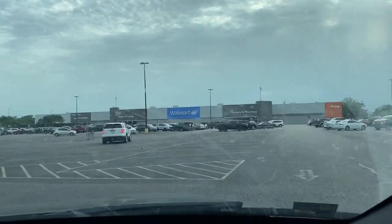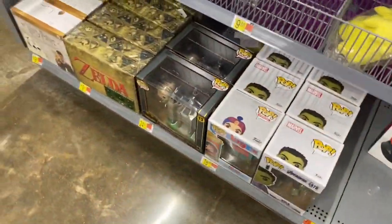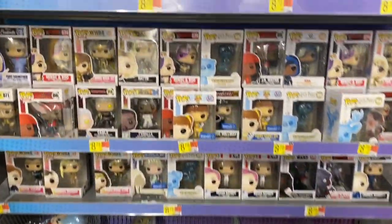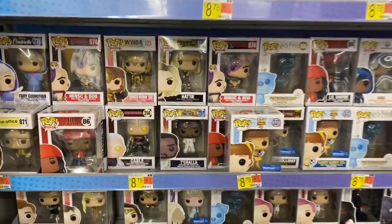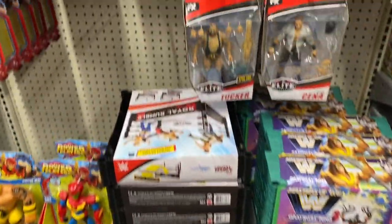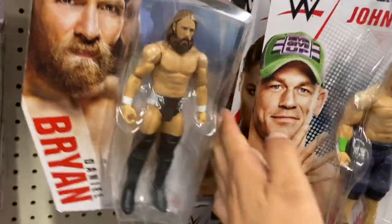My second Walmart — this one's a little bit far out, about a 30-minute drive. At the NECA wall, all they have is Harry Potter boxes, Funko Pops, and The Legend of Zelda. No luck there, but it seems like they do have the WWE Elite 76 and some basic figures.